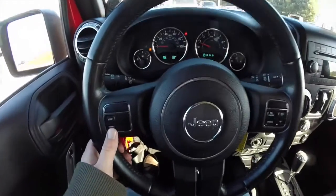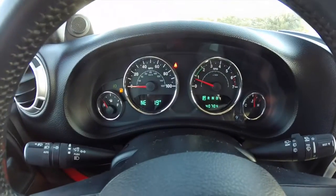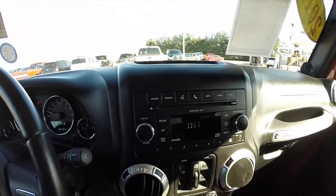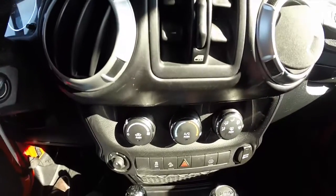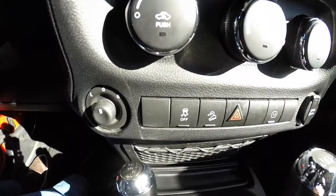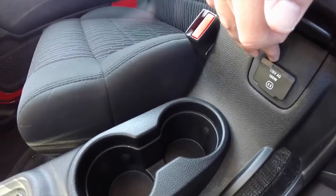Panning through the interior — on the steering wheel you have your trip computer buttons and cruise control. The vehicle is equipped with automatic headlamps and currently has 40,704 miles on it. There's an AM/FM single disc CD player, power windows, climate control, power mirror switch, traction control and hill descent control, and a 115-volt AC outlet.